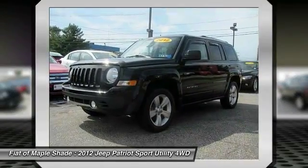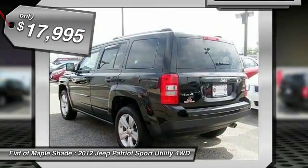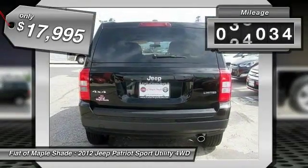The Patriot has plenty of room inside for any size family and is priced below $20,000. This vehicle has less than 60,000 miles.